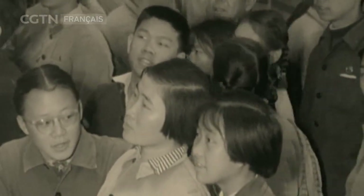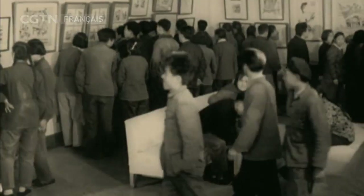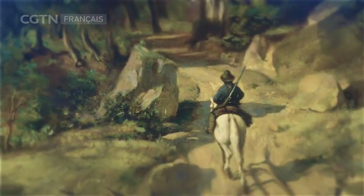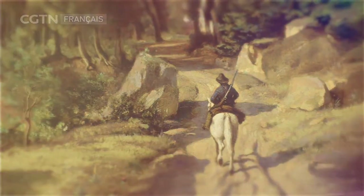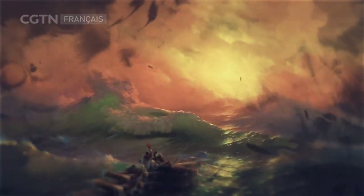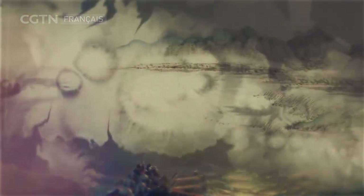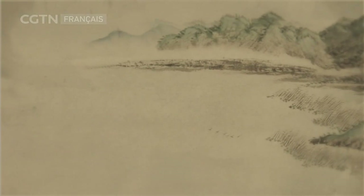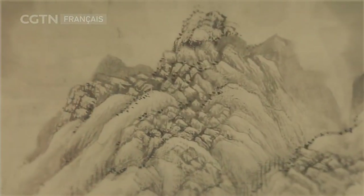Dans les années 50, les étudiants aiment imiter les œuvres de l'époque. Avec des techniques rigoureuses du réalisme et des couleurs vives, la peinture occidentale à l'huile répond aux besoins des étudiants pour transcrire le réel, et est prisée par ces derniers. La peinture chinoise est alors en difficulté face au développement de l'époque, notamment à cause de ses techniques remontant au XIVe siècle et de ses sujets de prédilection.